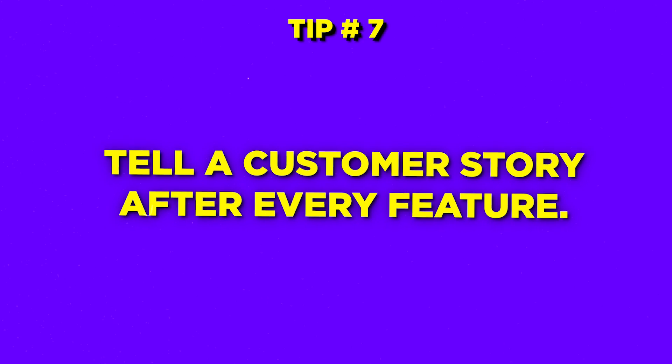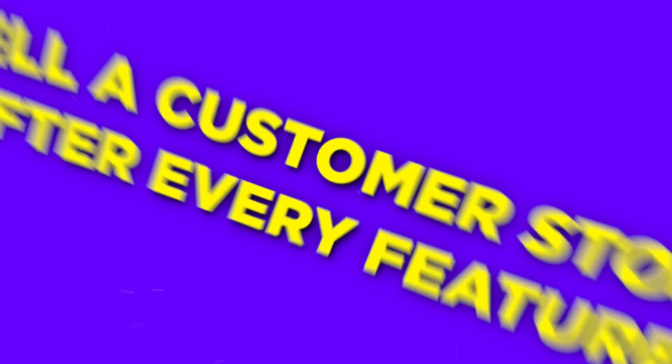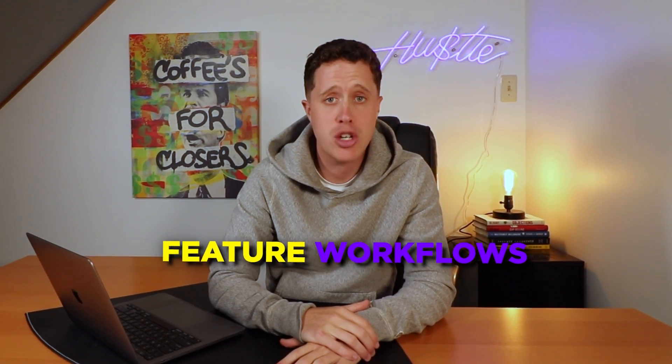Tip number seven: tell a customer story after every feature. Your prospect, your buyer, they're going to remember stories. They're not going to remember feature workflows.